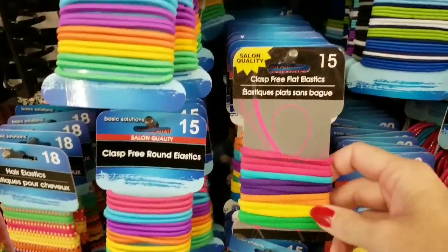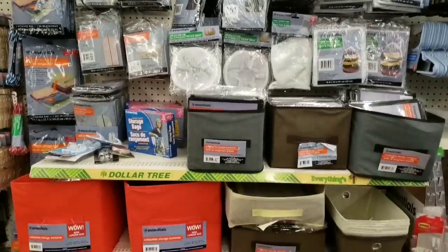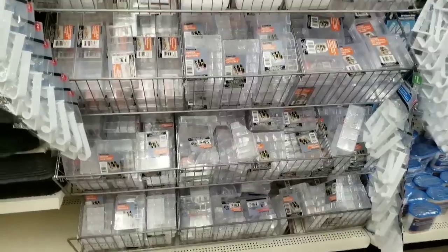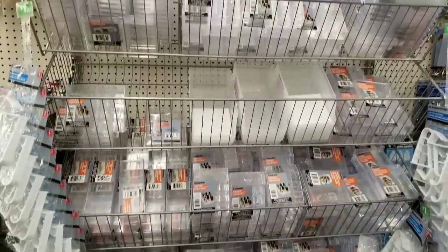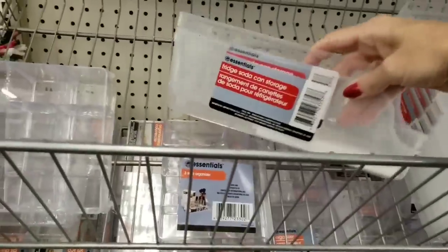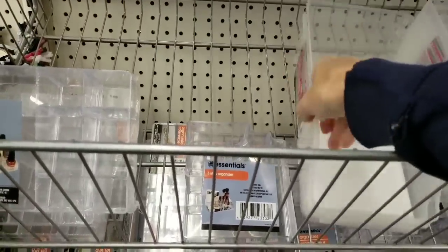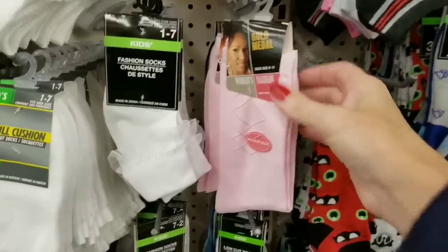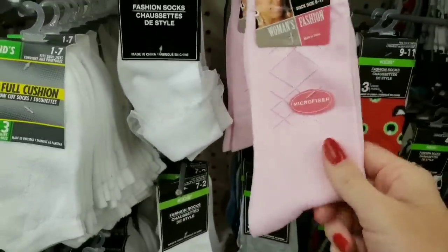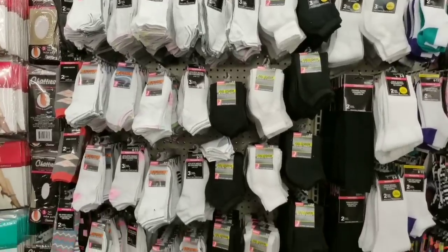These are new, different, clasp-free flat elastic bands. Here are some storage containers and bags. A bunch of their clear containers — great for organizing. And they have the refrigerator soda can storage. Here are some more of those socks — they are so soft. Lots and lots of socks at this Dollar Tree.